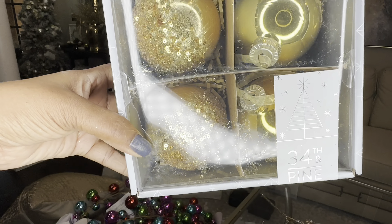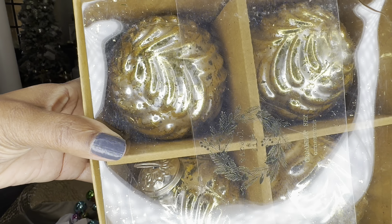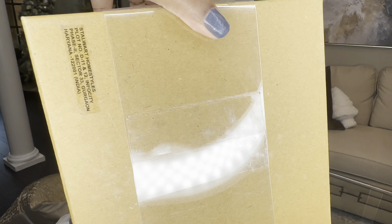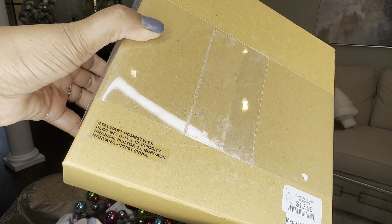I got two boxes of the $7.99 ones and one box of the $12.99 ones. Here's a close-up — you can see the little stripes of glitter; I love that look. The $12.99 ones are really heavy and metallic-looking — very pretty. I also picked up some faux poinsettia picks — five packs for $10. I thought I could put them throughout the tree instead of ornaments or ribbon, but we'll see which direction my vision takes me.